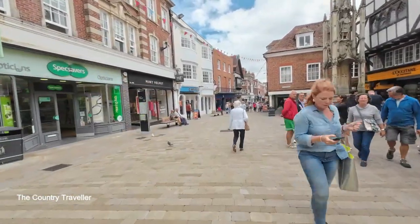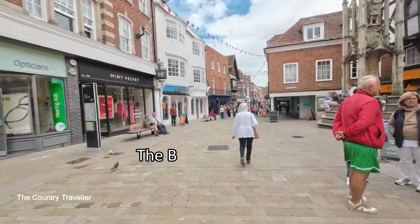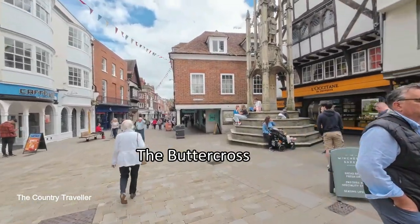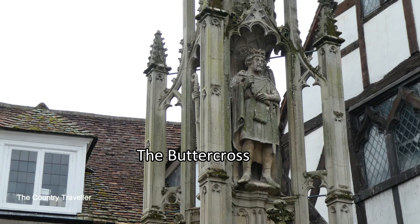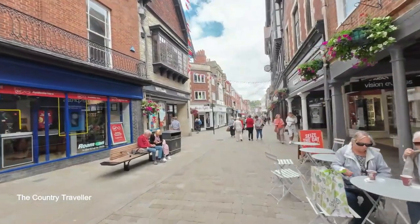We're coming up to the Butter Cross, which we can see on our right. It dates from the 15th century and this is where country people came to sell their produce. The monument that we can see was restored in 1865.